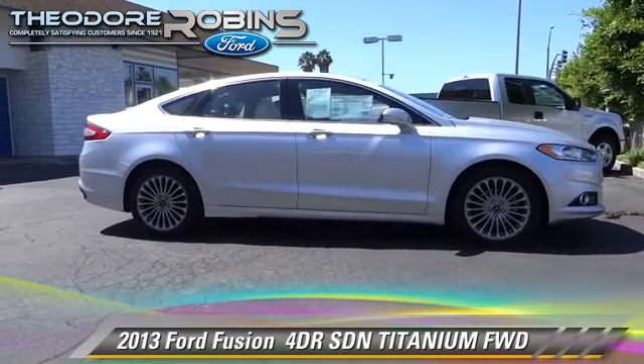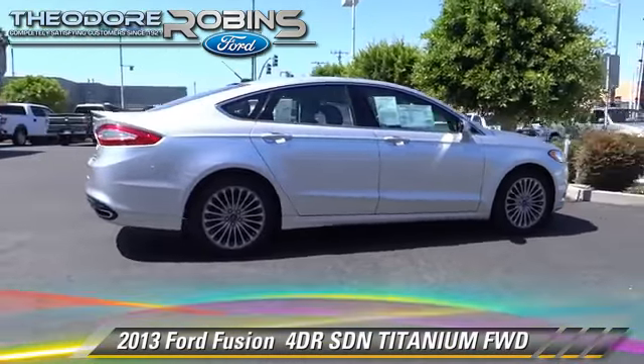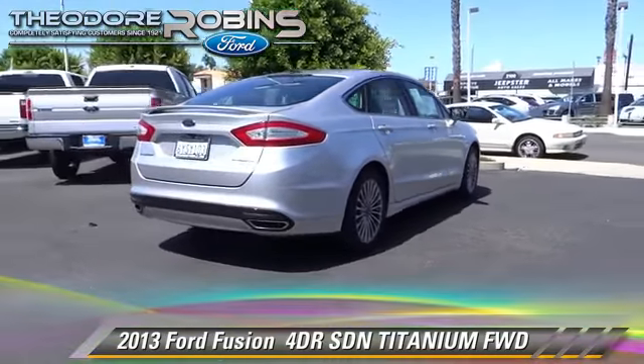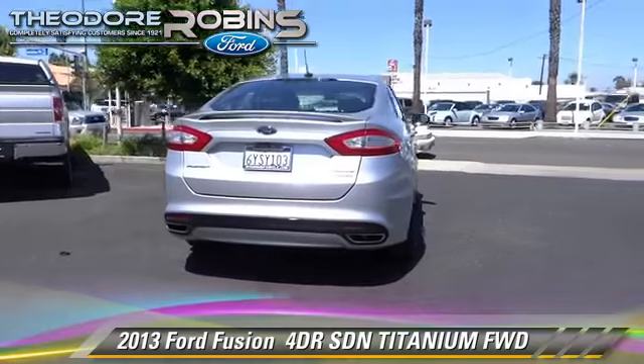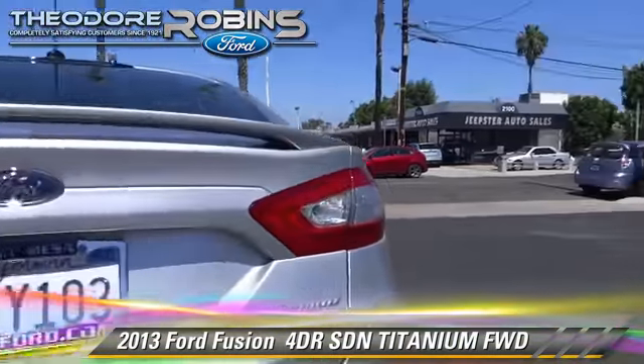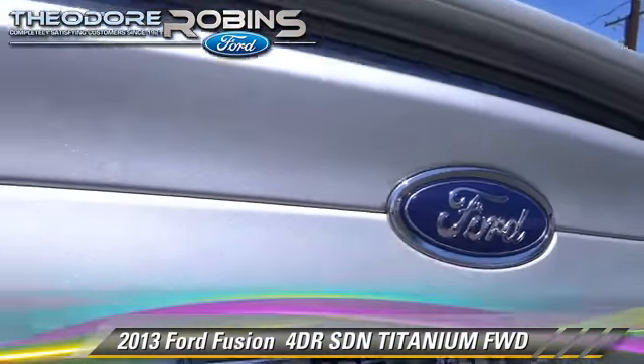With an automatic transmission, this front wheel drive sedan, with fewer than 20,000 miles on the odometer, is well equipped. This Ford features power windows, sport suspension, and tilt wheel. Safety features include fog lights and traction control.